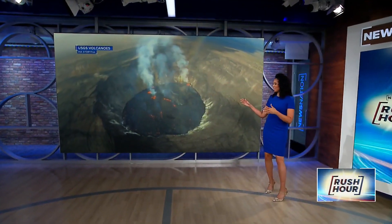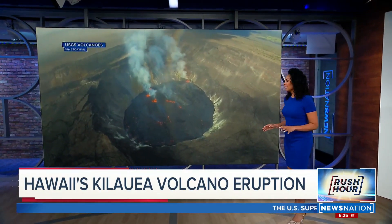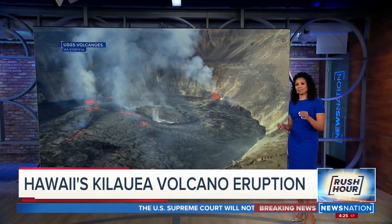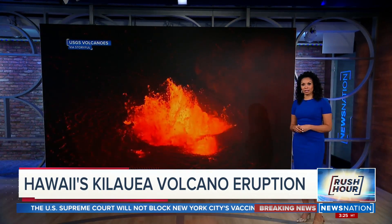I just can't get enough of looking at this. In Hawaii, one of the most active volcanoes on the entire planet is erupting, and it's drawing thousands of visitors who want to witness this spectacle in person. And taking a look at that, I think we can all understand why.